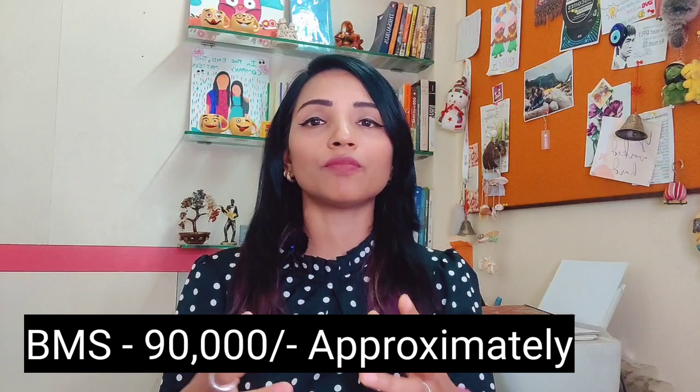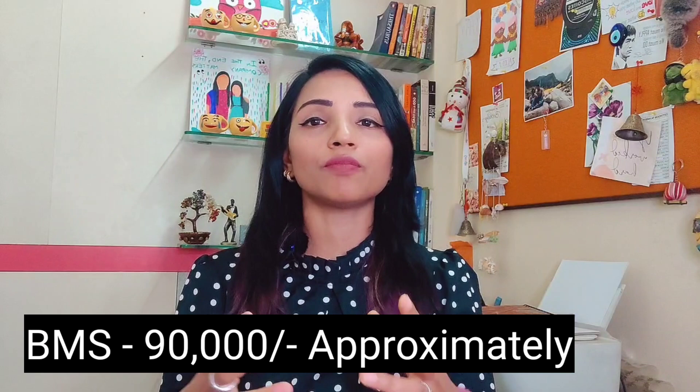Let's talk about the fees. For BMS — the most popular self-finance course — the approximate fees for the whole degree program is ₹90,000. Talking about BMM, it is a little more expensive, ranging from ₹1,15,000 to ₹1,12,000 for the whole program. For whatever other course you want to do, their fee list is available on the website — you'll find the link in the description box.